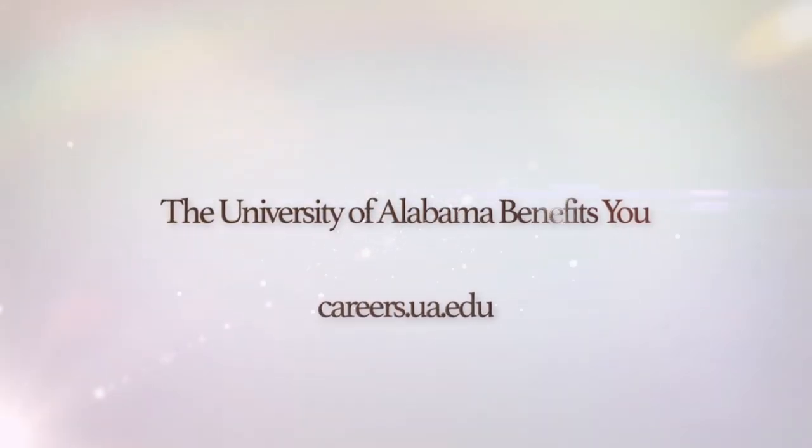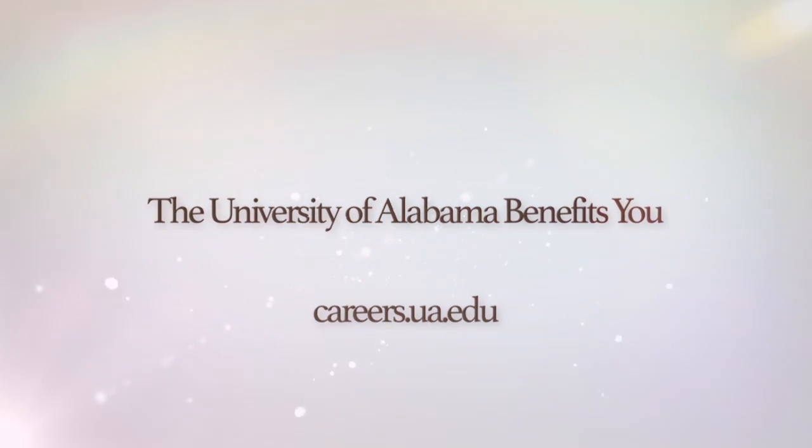The University of Alabama benefits you. careers.ua.edu